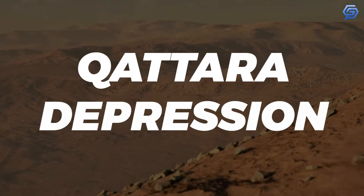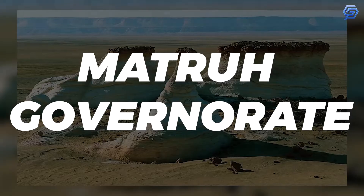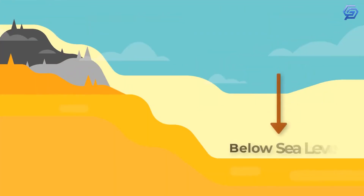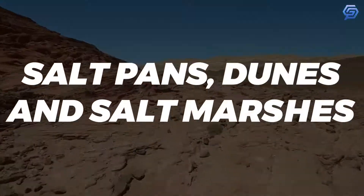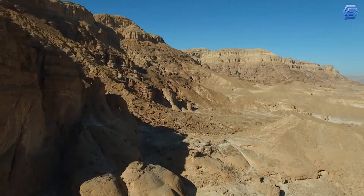The Qatara Depression is a depression in northwestern Egypt, specifically in the Matra Governorate. The depression is part of the western desert of Egypt. It lies below sea level and its bottom is covered with salt pans, dunes, and salt marshes. It was created by the interplay of salt weathering and wind erosion.